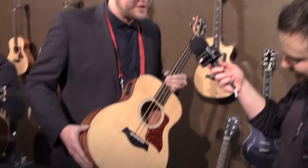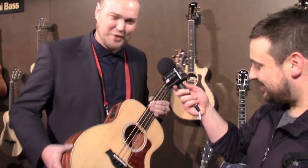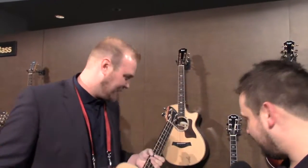Really stoked about this — not only for bass players to have a nice small bass they can walk around with, but also for guitar players who want something a little bit smaller to take along as well.